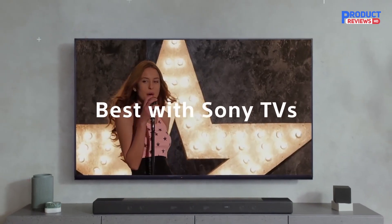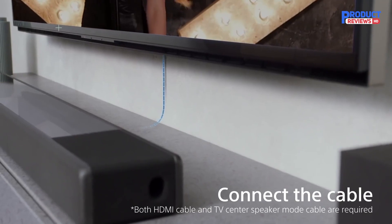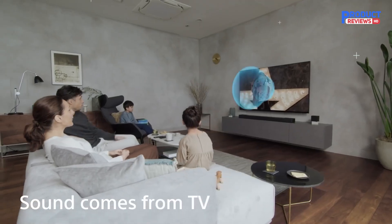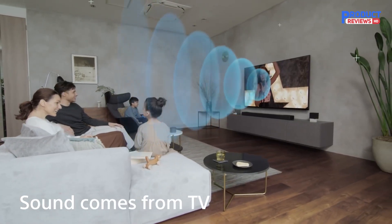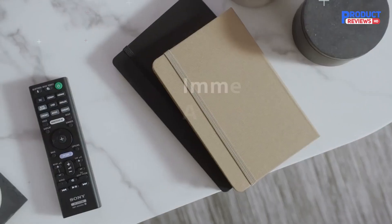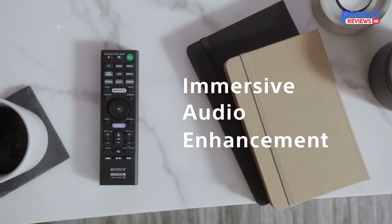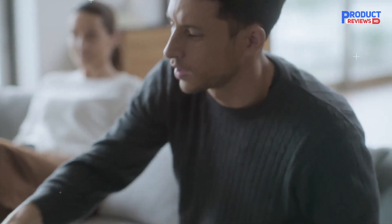Any game or movie you play on your TV will come to life because the HT-A7000 has 4K/120, 8K, and Dolby Vision support. This soundbar has Wi-Fi and Bluetooth connectivity, and you even get built-in Spotify Connect, Chromecast, and Apple AirPlay too. It comes with a free remote, but you also have the option to connect it to your Amazon Alexa or Google Assistant for easy voice control.